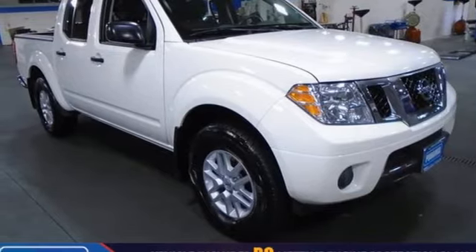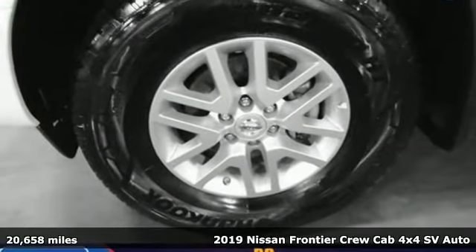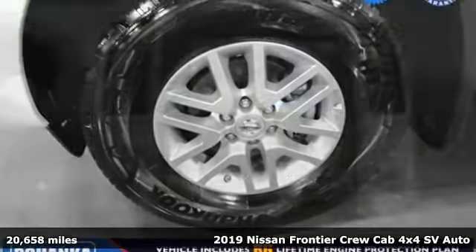Here's a 2019 Nissan Frontier. Tough, rugged, comfortable. It comes with great features you love.